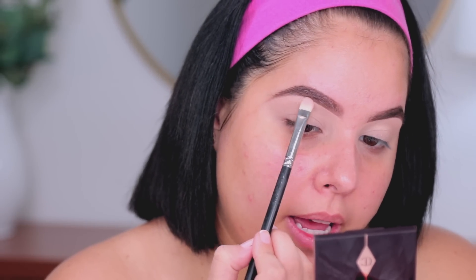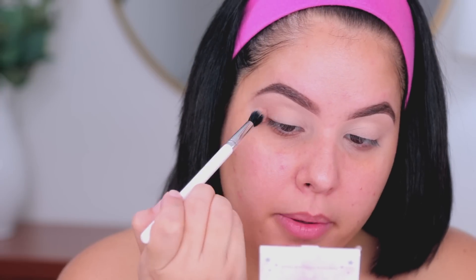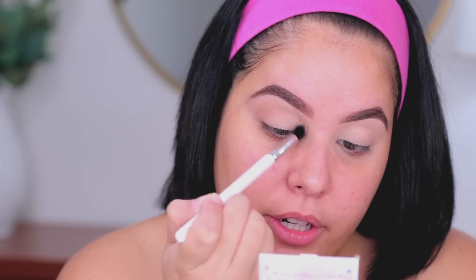I'm going to go into the Charlotte Tilbury The Golden Goddess luxury eyeshadow palette. I broke my palette so don't mind that, but I'm taking this shade and putting it on my brow bone as my brow bone highlight. Then I'm going in with the ColourPop bronzer and applying it to my crease as my transition shade. The Charlotte Tilbury palettes are all very shimmery, so I'm using my bronzer and applying it in my crease from inner corner all the way to the outer corner.